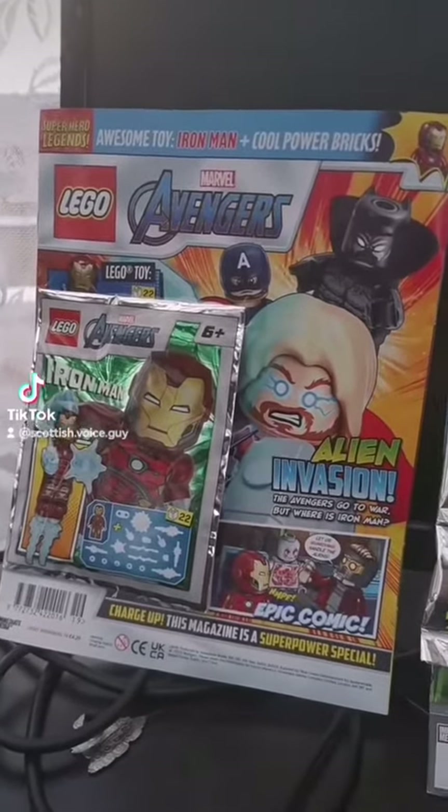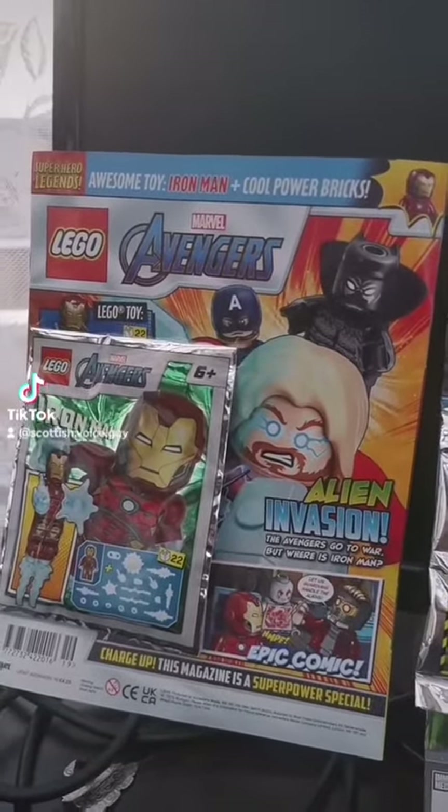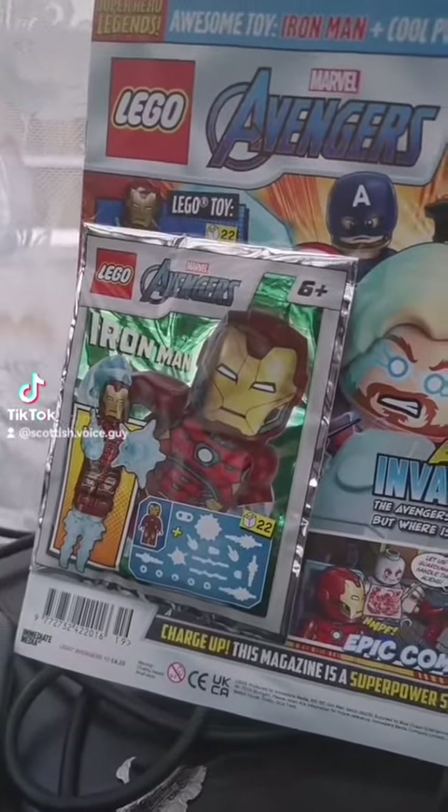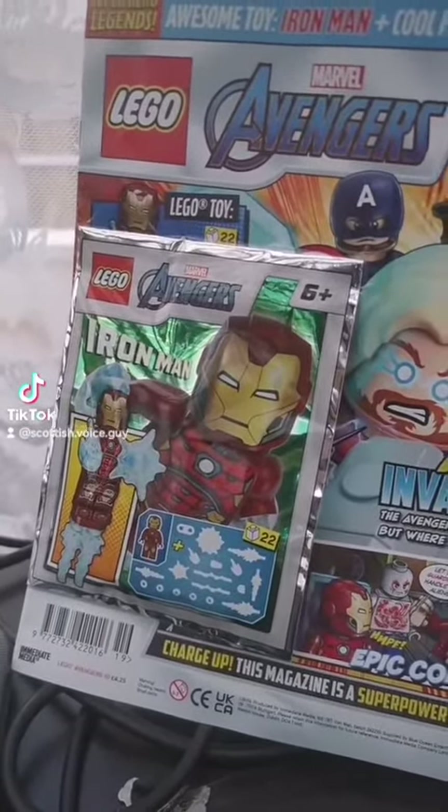Did you know that Lego do magazines? There's lots of them actually. This one's Lego Avengers — it comes with an Iron Man minifigure. Looks like he has working blasters and thrusters.